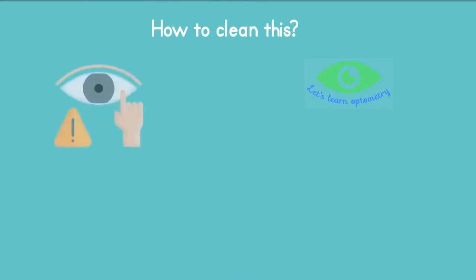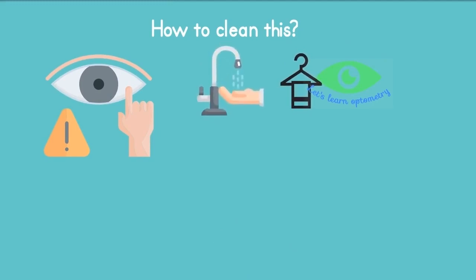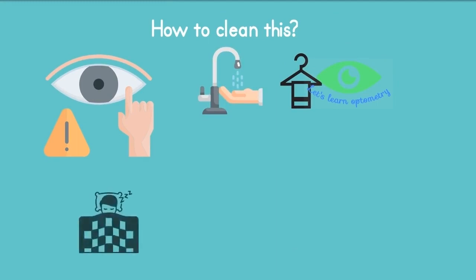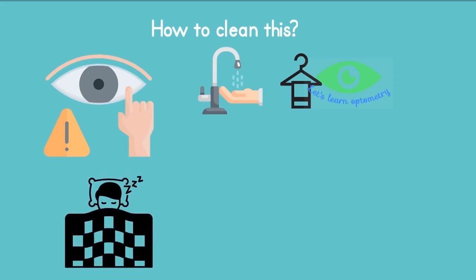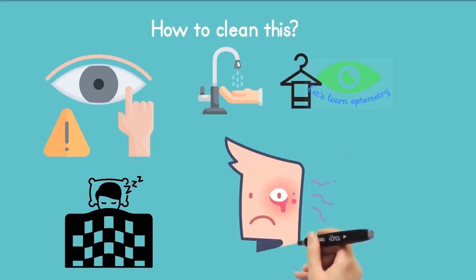How to clean this? Removing the crust with bare fingers is not recommended. You can gently wipe the surface with a washcloth dipped in warm water. This will loosen up the crust and it comes off easily. You also need to make sure that your face and eyes are clean before sleeping. Maintaining good eye hygiene is essential for preventing unnecessary inflammation or infections.